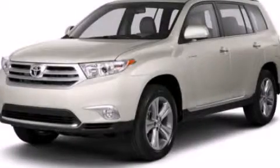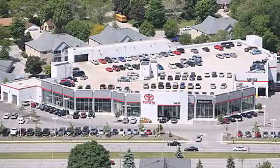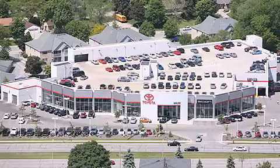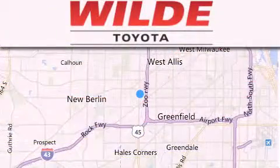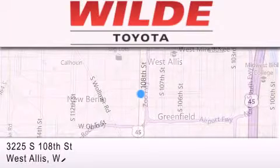This vehicle won't last long at this price, so call and arrange a test drive now. Wild Toyota is located at 3225 South 108th Street in West Allis. Our goal is to exceed all of your expectations to ensure that you'll return for future visits.